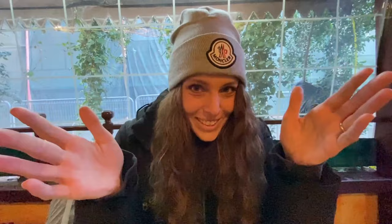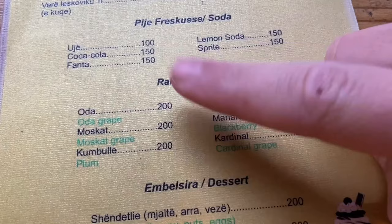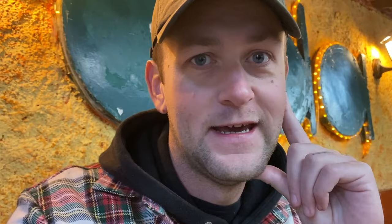If you do come to Albania, you have to try a tave dheu. So guys, check this out — they have a bunch of raki options here: muscat, Oda, their own grape raki, plum, mulberry, blackberry, cardinal. There's a whole bunch of options to try. I don't think we're going to have raki at the very first place because it's only midday, around one o'clock. We'll wait until later on in the day maybe.